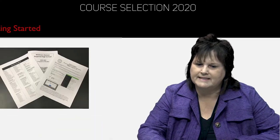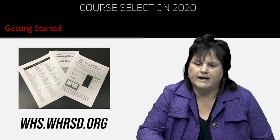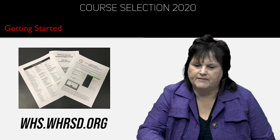Hey Whitman-Hanson, it's Mrs. Kerrigan and Mrs. Garrett, and we're here today to talk to you about course selection. Believe it or not, it's that time of year again. To get started, you should have in front of you your course selection sheet. There'll be some directions on there for you. If you're interested in the program of studies, it is available online and we have limited copies available in the office.